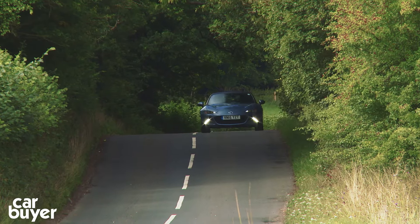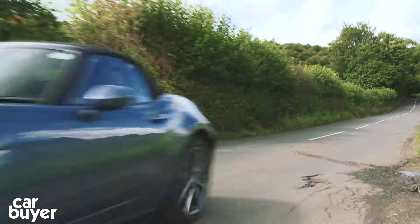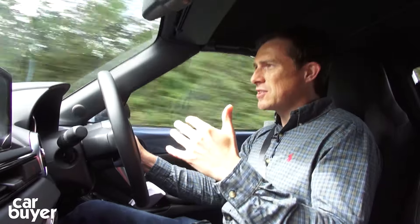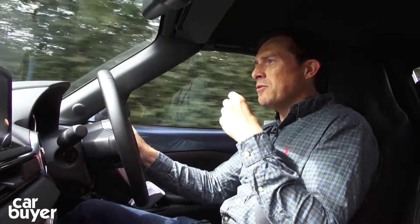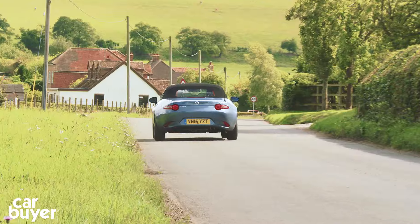The MX-5 uses that classic front-engined rear-drive layout and it's always been brilliant to drive, and this new one is probably the best yet. Part of the reason for that is the lightness — the entry-level car is actually less than a tonne — and that means it feels nice and agile and nimble. It has also enabled Mazda to fit the car with relatively supple suspension, and as a result it's surprisingly comfy.